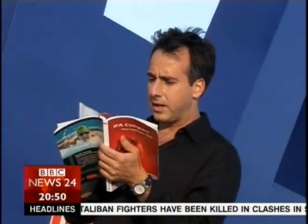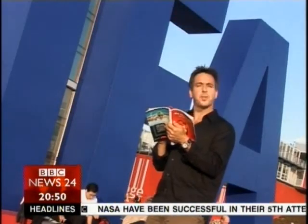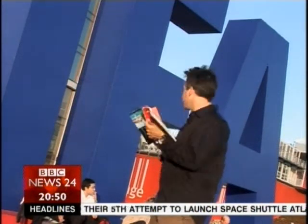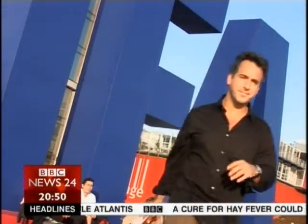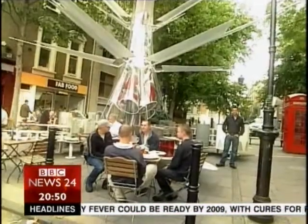Right, so that's universal remotes done, MP3 accessories covered — only 26 product categories and 11,255 products to go. Anyone know where I can find a campsite? A few smart bits of kit there.